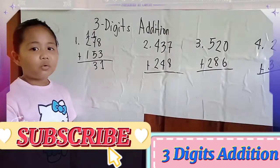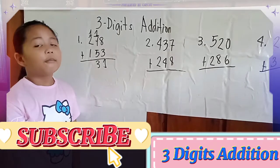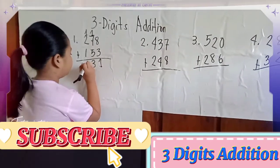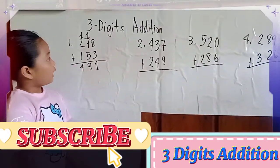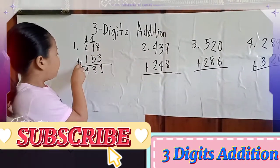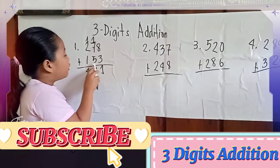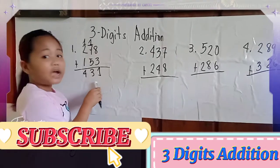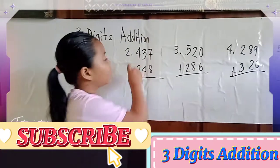1 plus 2 equals 3, plus the carried 1 equals 4. The answer of 278 plus 153 equals 431. Number 2.